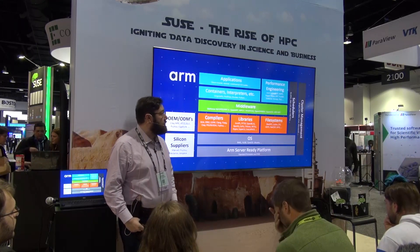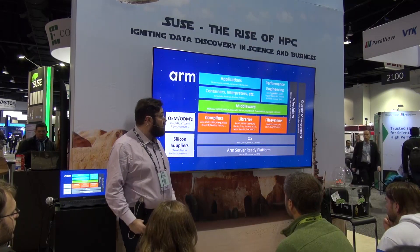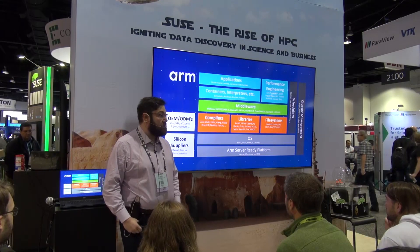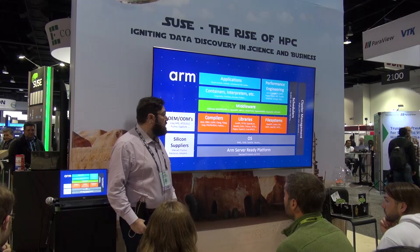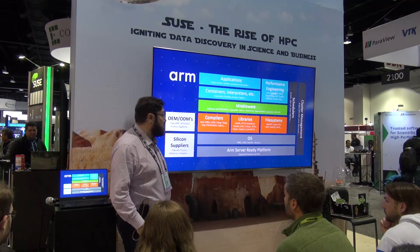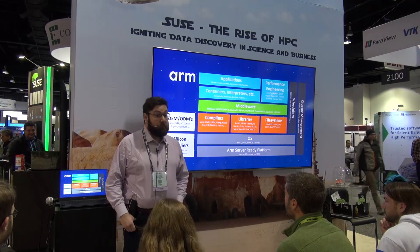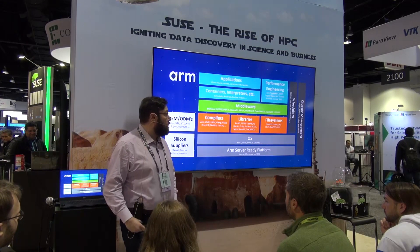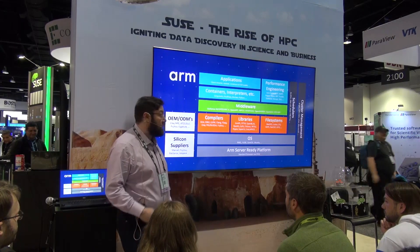We work at a high level on applications and containers. We work on middleware such as your MPI stacks. We also work on the entire toolchain, whether we talk about compilers and libraries. And obviously we work with operating system partners such as SUSE in order to make sure that the whole stack can work on these systems. Today the software stack is quite mature, and I'm going to share what is available if you were to buy an ARM supercomputer with SUSE on top.